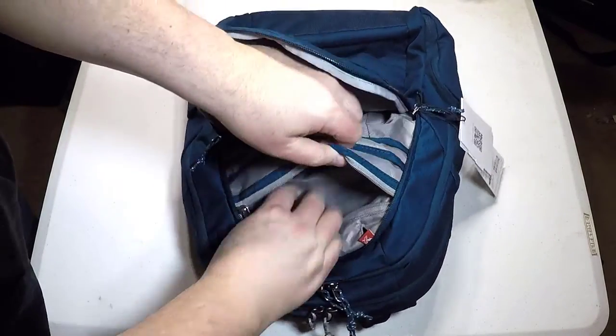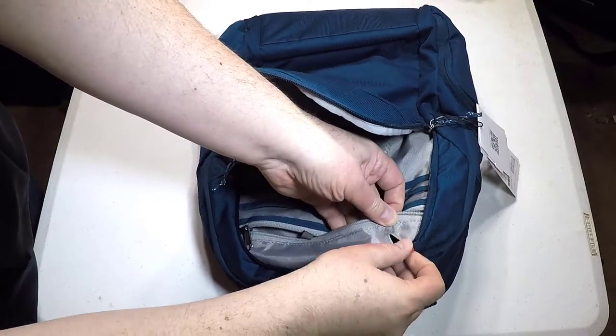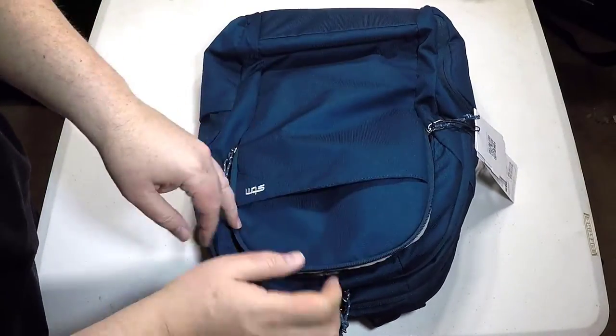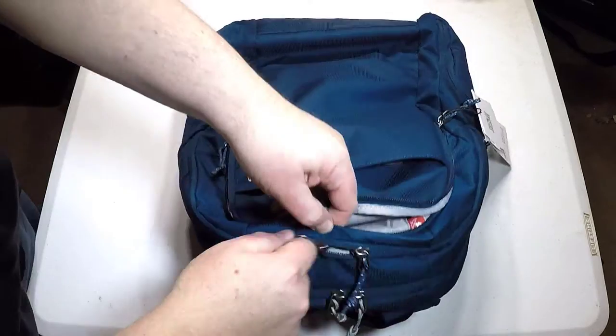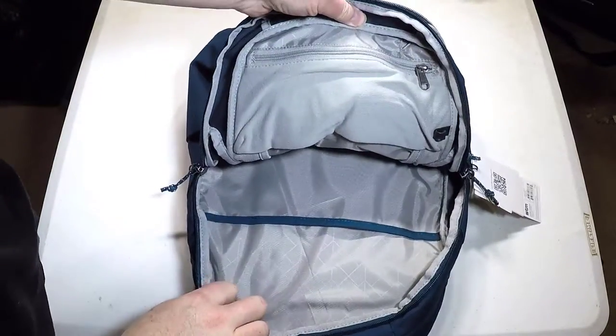Other features include water-resistant fabric for years of durable transport, an internal fleece-lined sunglasses pocket, an internal document sleeve to keep your paperwork stored safely, a stretch bottle pocket, and a front overflow pocket for quick storage with an external zippered pocket with cable pass-through for easy access to your phone.